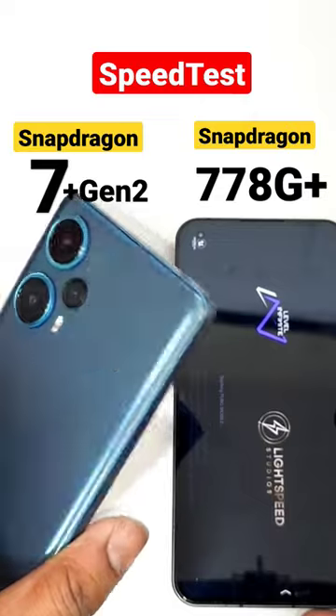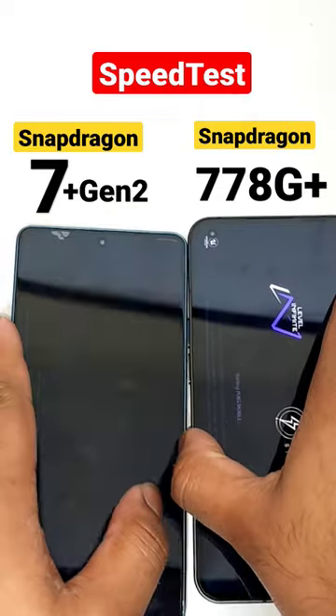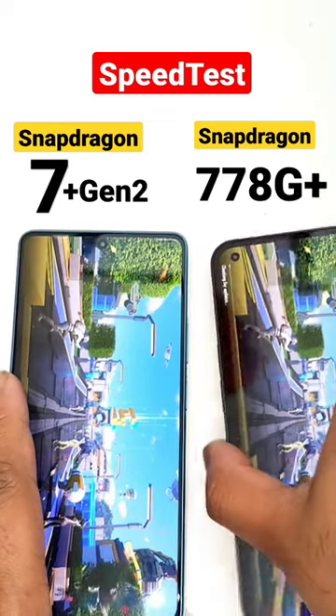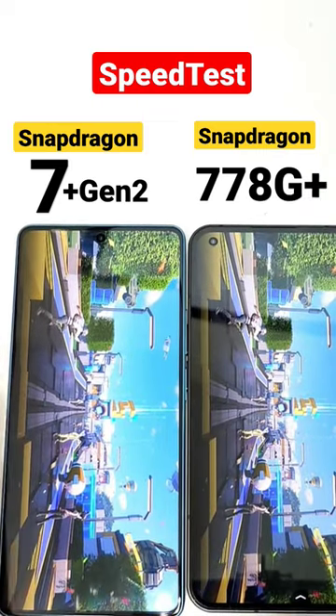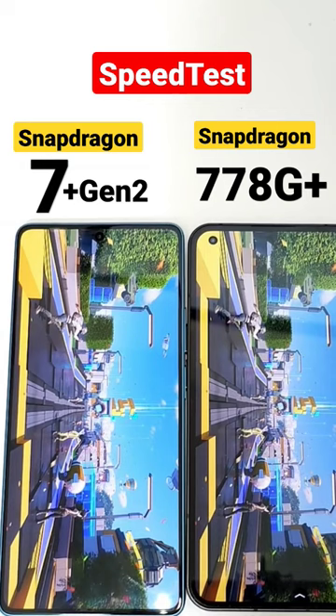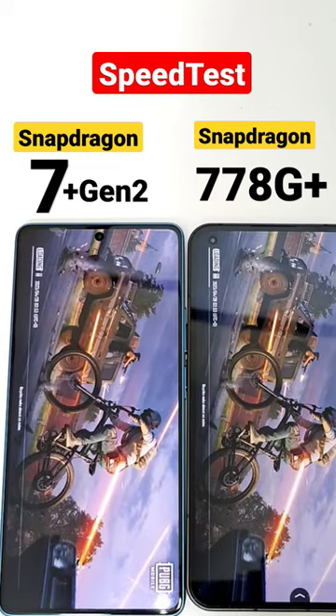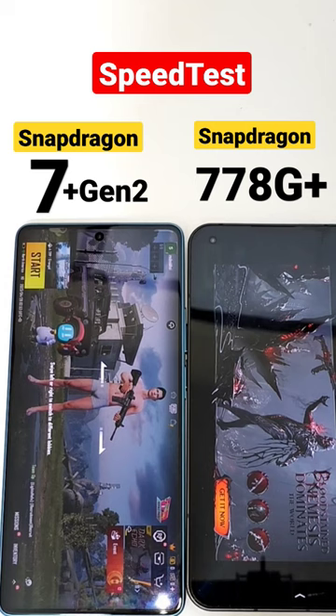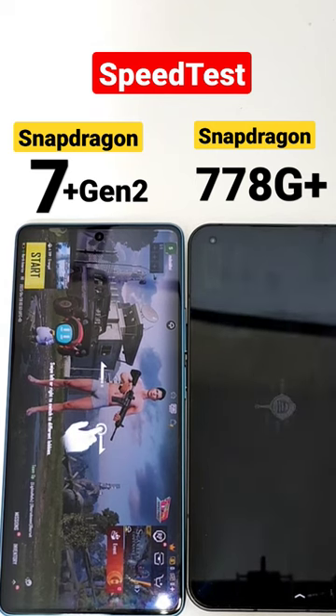The second game is PUBG Mobile. This is the Poco F5, also known as the Redmi Note 12 Turbo, and this is the Nothing Phone 1. This is a quick speed test comparison between both processors, and this might give a clear idea of how much difference you can actually expect. The 7 Plus Gen 2 processor did open slightly faster than the 778G Plus chipset from the Nothing Phone 1.